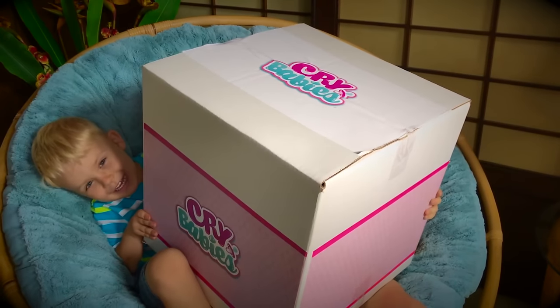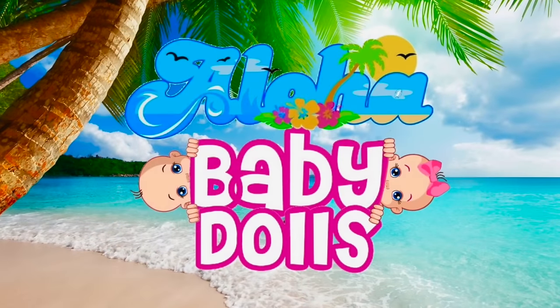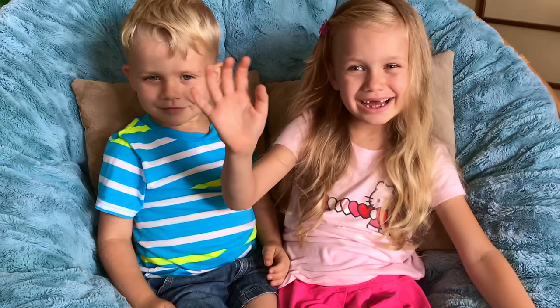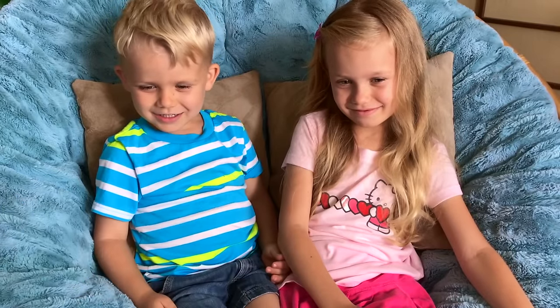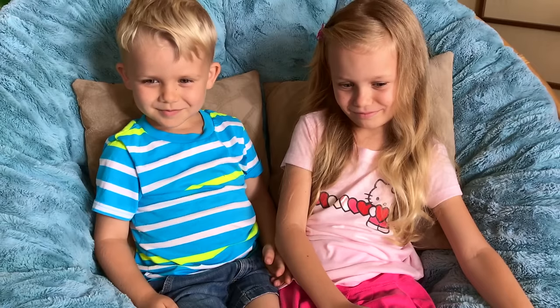Peek-a-boo! Hello everyone and welcome back to our channel! Hi! I'm here with Skye and Kaden and we have something special to unbox today!